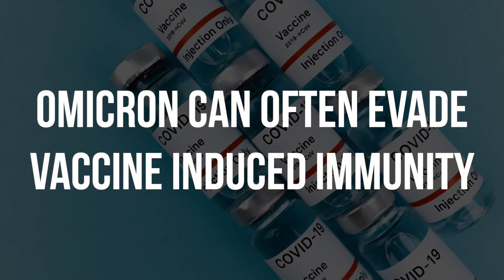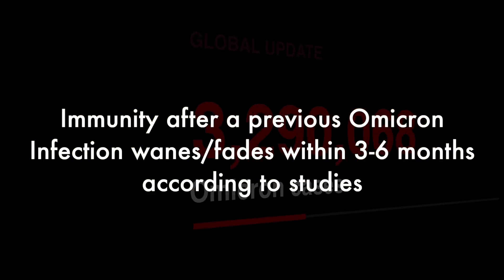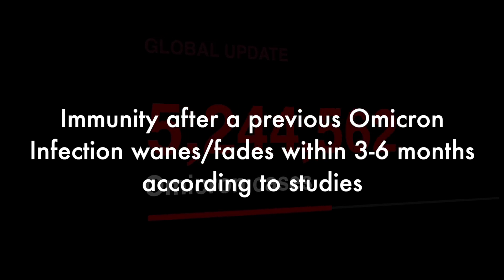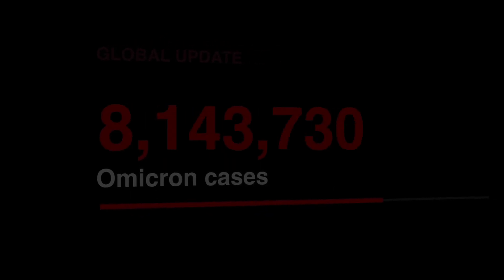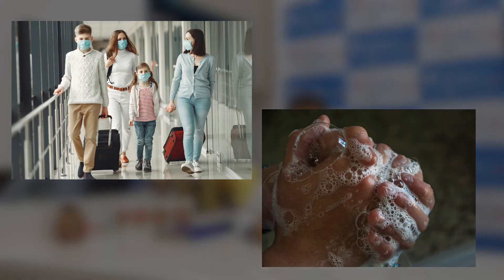People often ask: we have taken the vaccines — can we still get it? The vaccines are not protecting against Omicron as well as they did through the previous waves with the Delta and other variants. Also recognize that after having had the Omicron infection in January or February this year, people are still experiencing reinfection because the immunity wanes within a 3 to 6 month period from a previous infection.